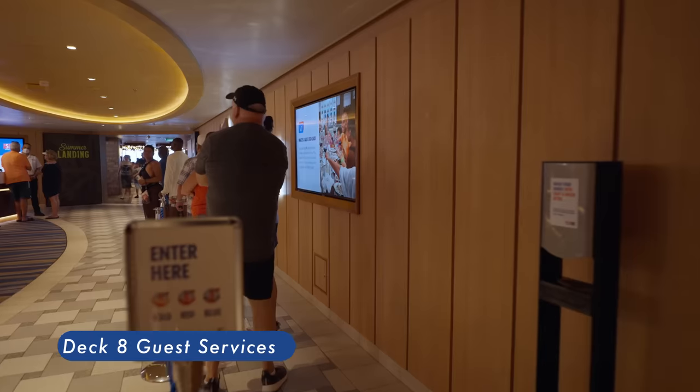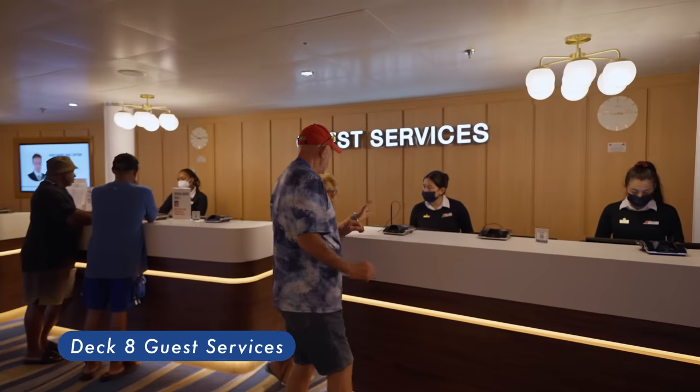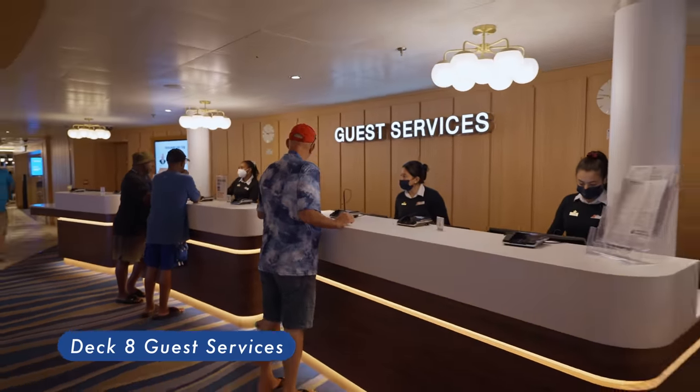Guest Services Desk — the place you go if you have questions for one of our certified fun experts about just about anything that's on your mind.